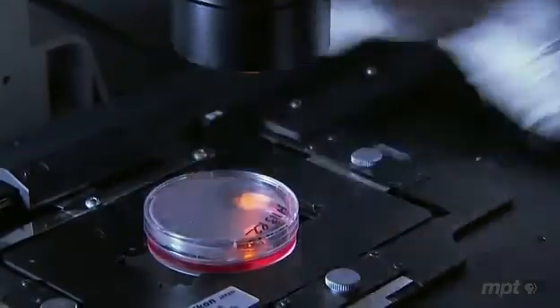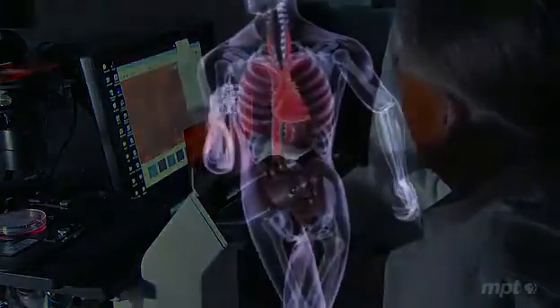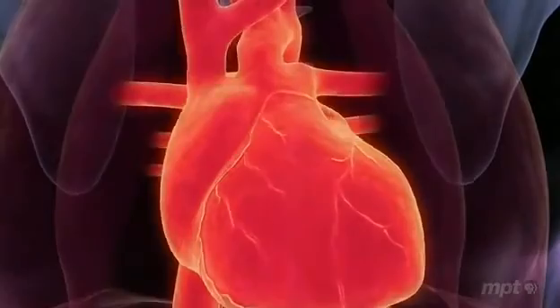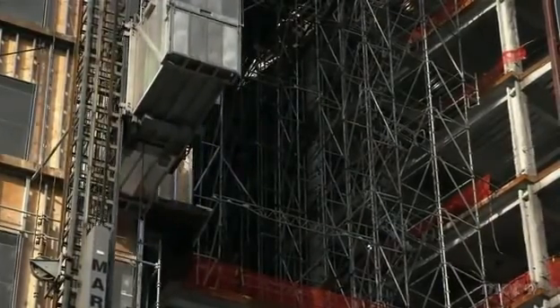We've been growing cells in the lab for decades, but they just sit around in flat layers or clumps. So how would you coax them to form a three-dimensional organ like a heart, with chambers, valves, and blood vessels? Maybe it's the same way you go from a blueprint to a building. An organ is not unlike a building — it's a collection of parts that has to come together and work together.